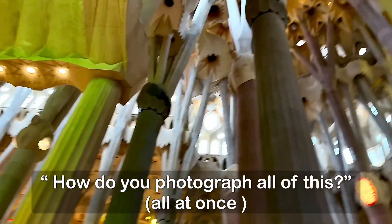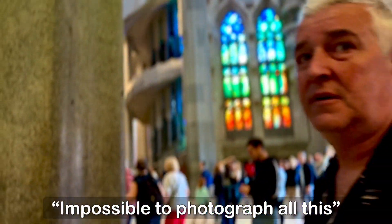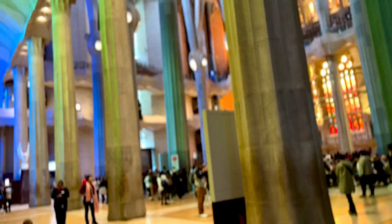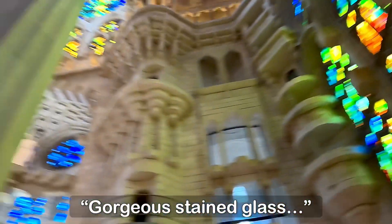How do you photograph all this? Impossible to photograph all this — it's amazing. Gorgeous stained glass.